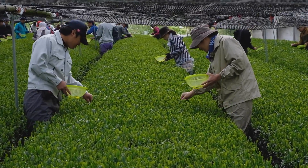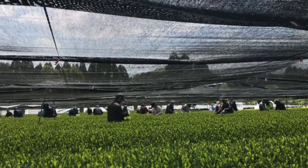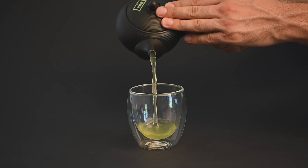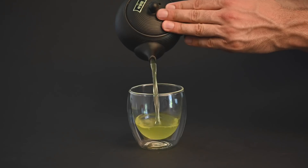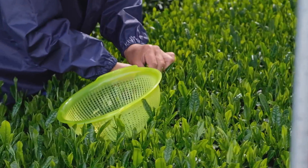These bitter flavors have to be minimized when it comes to Gyokuro, so the plant is cut off from sunlight for at least three weeks leading up to the harvest. During this time, the tea plant also produces more chlorophyll, which turns the tea leaves from a yellowish green into a dark shade green. After being shaded for three weeks, the Gyokuro tea is ready to be harvested.